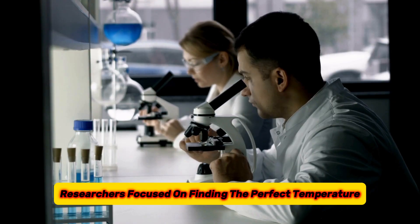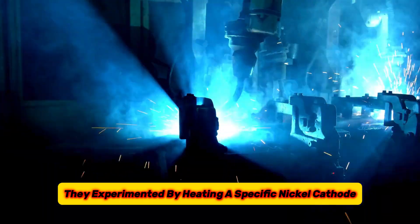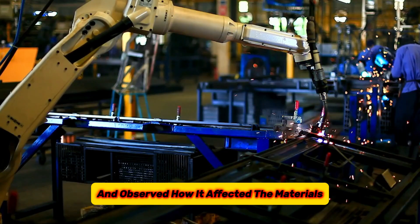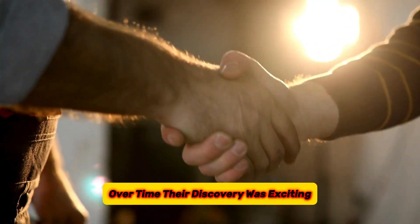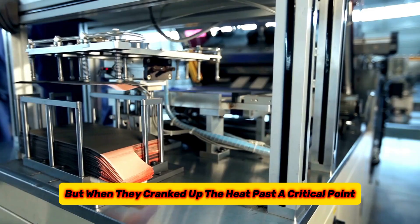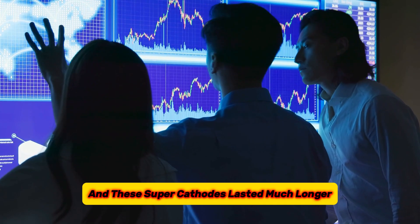To solve this puzzle, researchers focused on finding the perfect temperature — like a magic recipe — to produce these single crystals. They experimented by heating a specific nickel cathode material, NCM-811, at different temperatures and observed how it affected the material's ability to store energy and how well it held up over time. Their discovery was exciting: they found that if the temperature wasn't hot enough, the usual weak brick-castle cathodes formed and wore out quickly, but when they cranked up the heat past a critical point, perfect single crystals emerged and these super-cathodes lasted much longer.